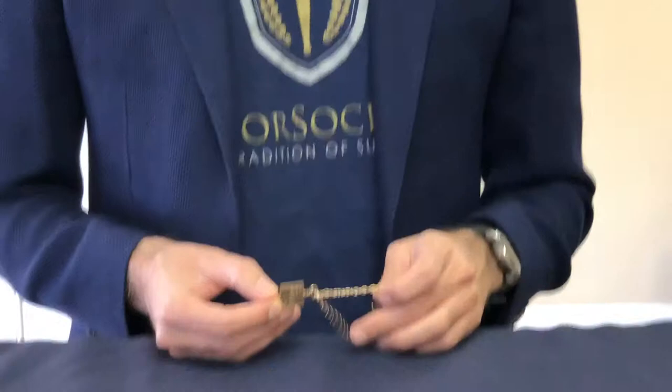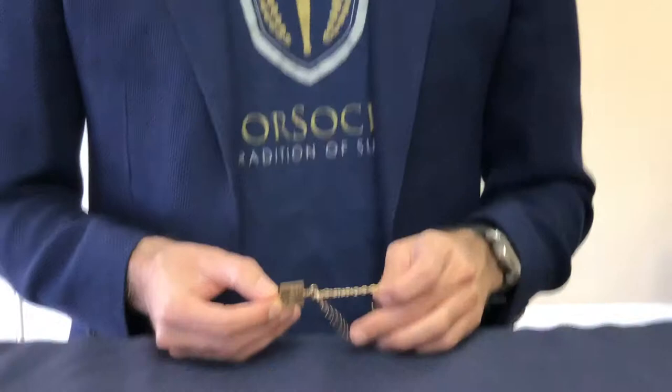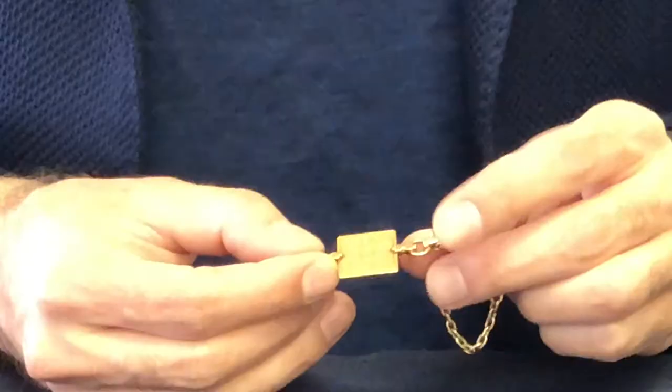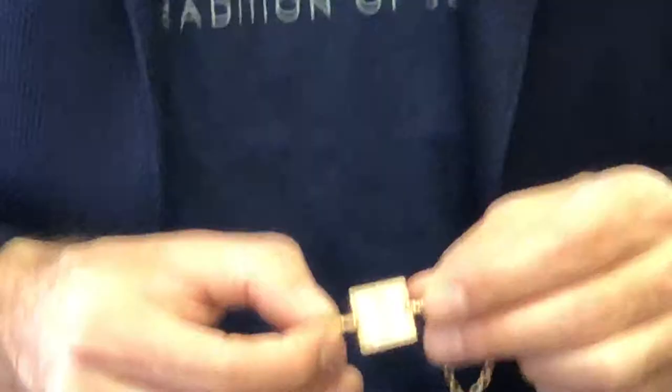One of the key people who started the key was Phi Beta Kappa. Phi Beta Kappa is an Honor Society that started in 1776, and this is an example of one of their keys. It's a beautiful gold piece that is usually dated with the member's name.